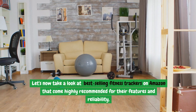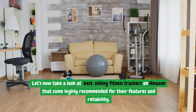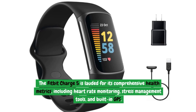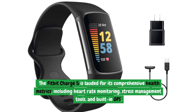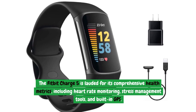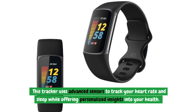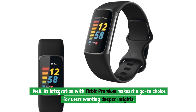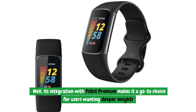Let's take a look at best-selling fitness trackers on Amazon that come highly recommended for their features and reliability. The Fitbit Charge 5 is lauded for its comprehensive health metrics, including heart rate monitoring, stress management tools, and built-in GPS. This tracker uses advanced sensors to track your heart rate and sleep while offering personalized insights into your health. Its integration with Fitbit Premium makes it a go-to choice for users wanting deeper insights.